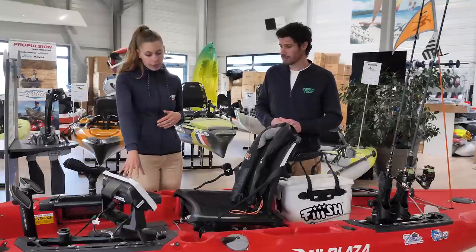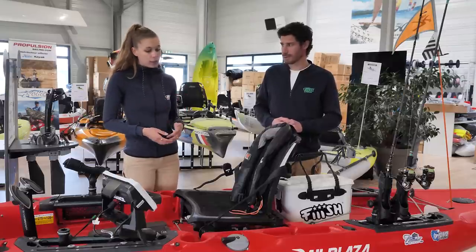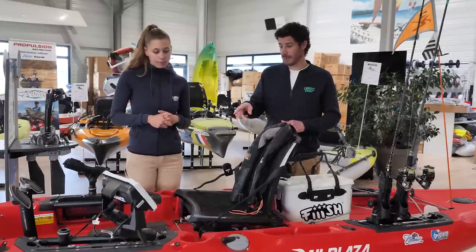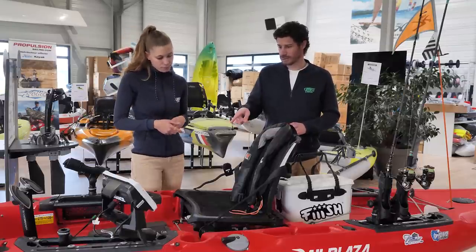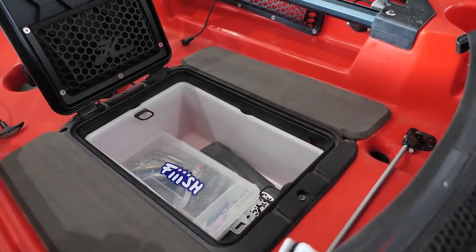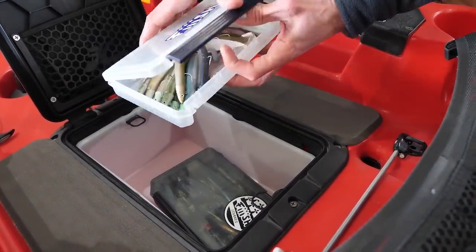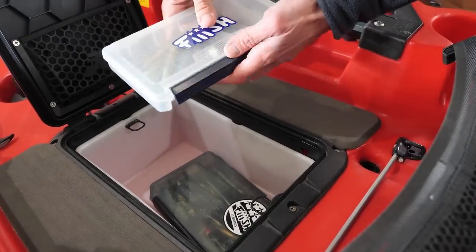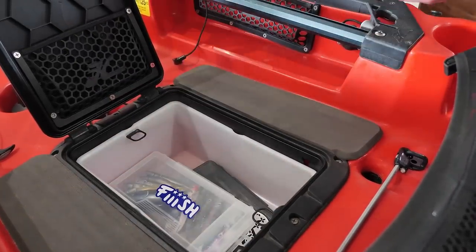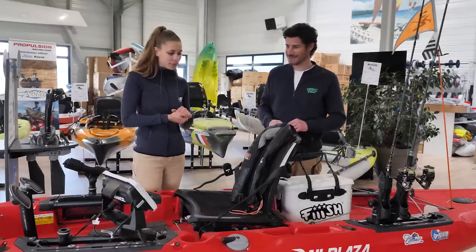Une trappe rectangulaire au milieu pour pouvoir mettre tous les petits accessoires, les boîtes de pêche. Je trouve que c'est indispensable d'avoir un accès rapide quand tu es assis à ton poste de pêche. On sait qu'on n'a pas besoin de se retourner chercher quelque chose derrière. On a tout direct à portée de main. Tout peut partir facilement à l'eau quand on a des choses éparpillées partout.